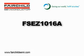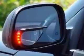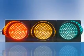Energy concerns, economics, and government regulation are driving the growing popularity of high-brightness LEDs, an ideal replacement for traditional incandescent bulbs.